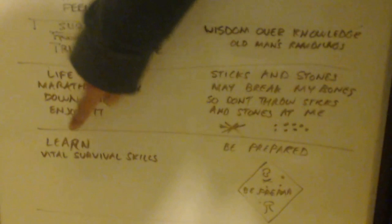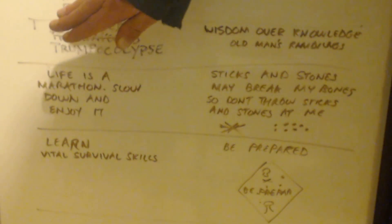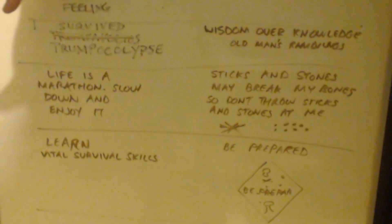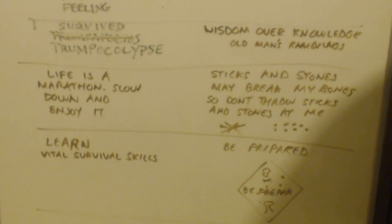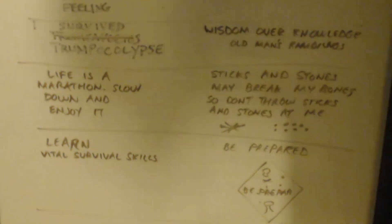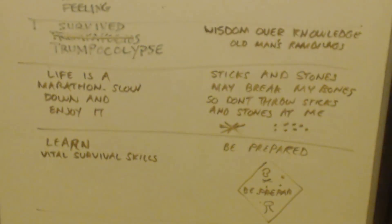Then the next shirt says 'Learn Real Big' and has a mirror image of it below, like it's reflected on the ground. Below that it says 'Vital Survival Skills,' and that also has a mirror image of the words beneath it, like there's a mirror on the floor.